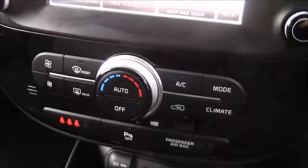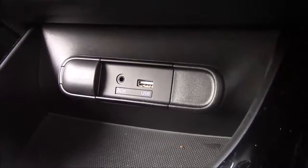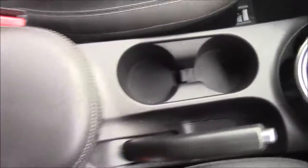Moving down you'll find your various climate control settings and also your various power outlets such as your auxiliary port, a USB port, and a 12 volt power socket for the use of all your gadgets. And if you move just past the handbrake you'll see we have additional forms of storage along with a leather armrest.